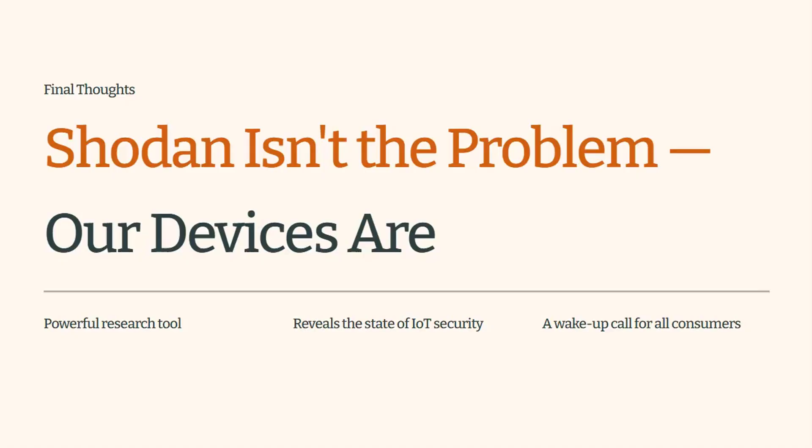If anything, Shodan forces us to confront the reality manufacturers would probably prefer we ignore. If you want a deeper dive into Shodan queries, UK IoT exposure, or how smart home devices really leak information online, let me know in the comments — I'd be happy to go into more detail depending on how this video goes down. Thanks for watching and have a great day everybody. Bye for now.